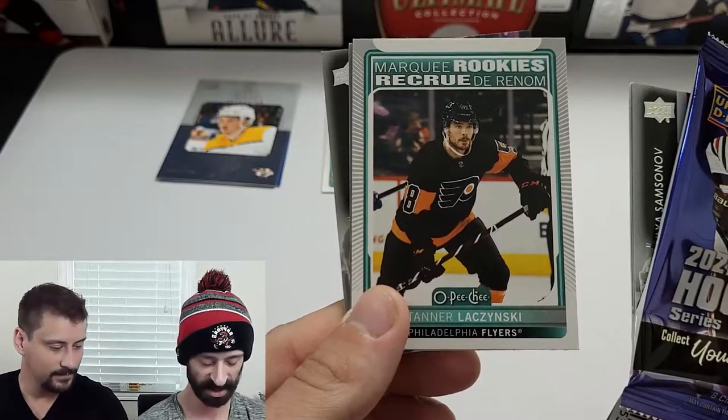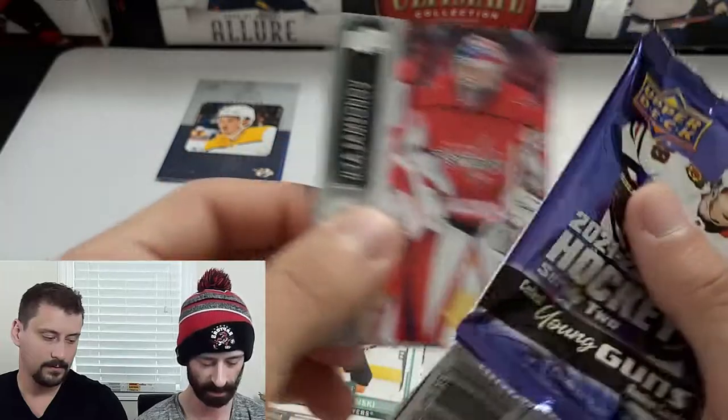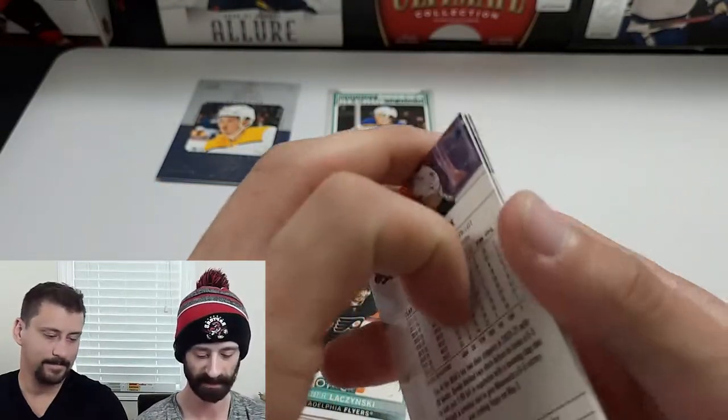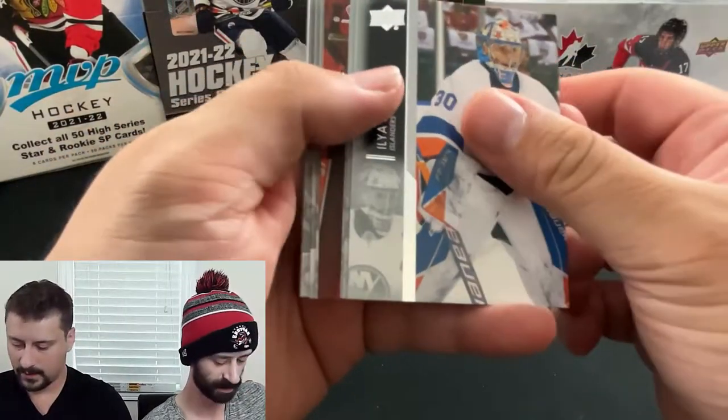Another marquee rookie — Lejinski, probably. Haven't heard of him either. Why is this pack so rough? First time back in a while — it's been so long.